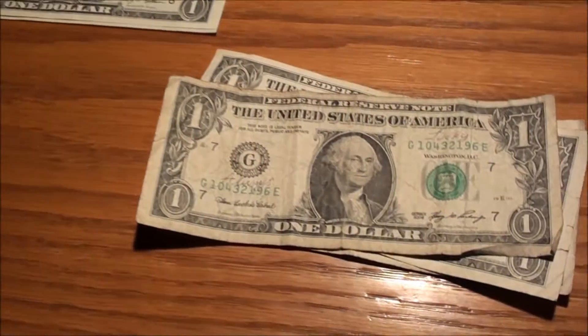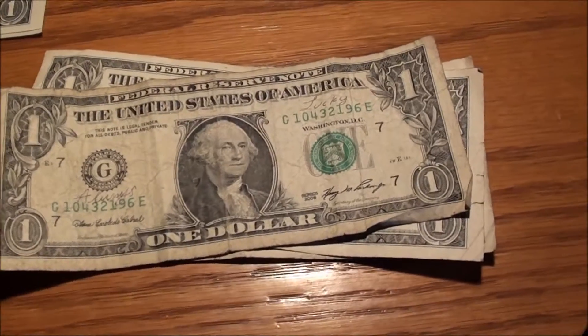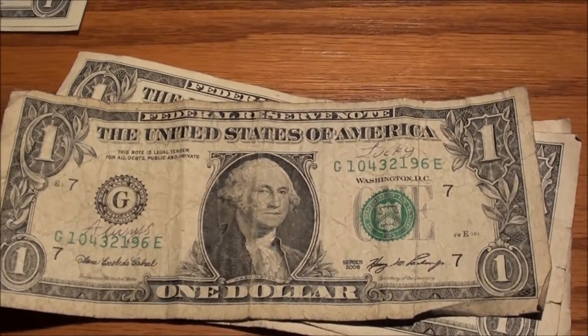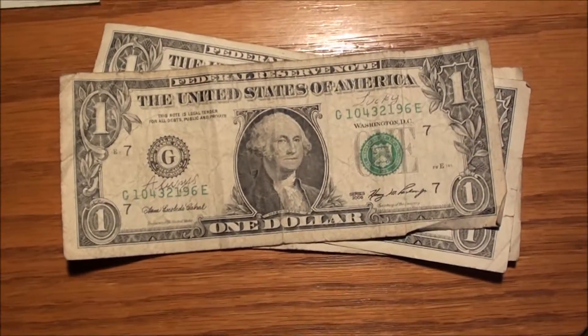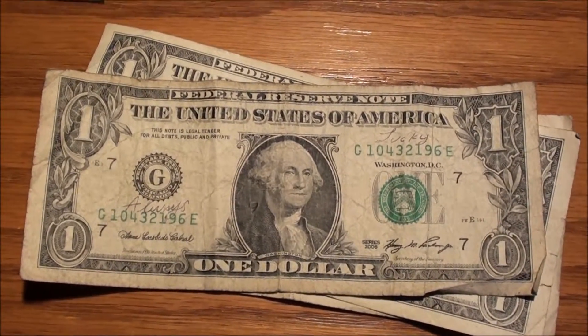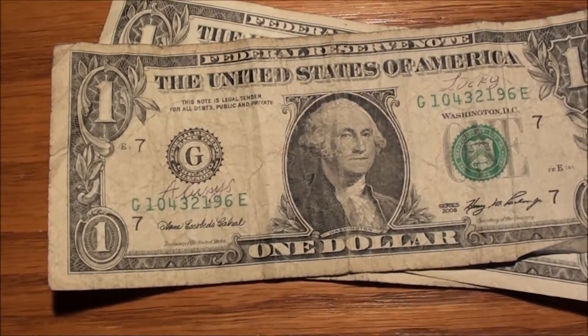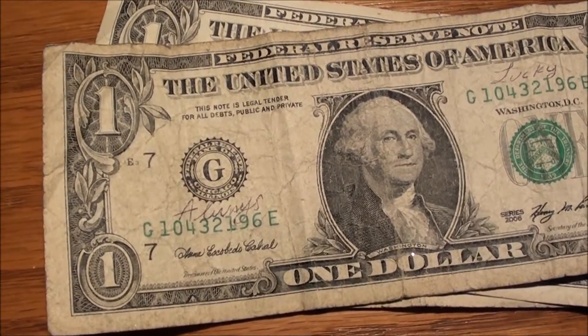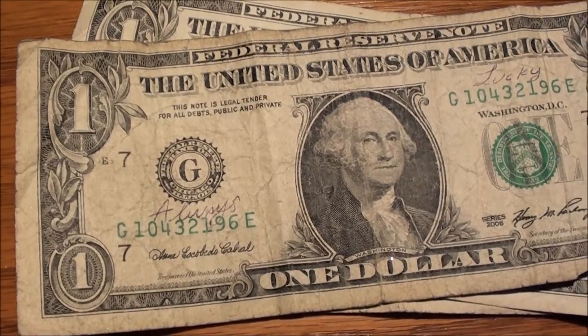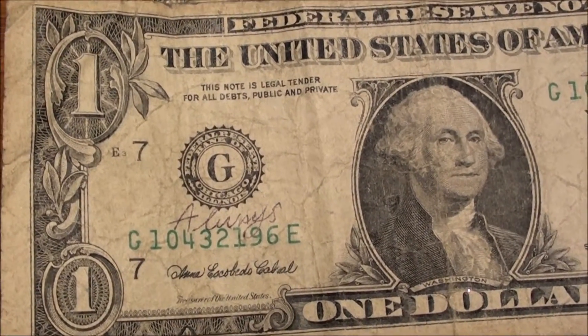I've been doing a little bit of dollar bill bank strap searching. This is kind of cool — I got a pretty good response from the last video I did, I think it was called 'graffiti on currency' or something. A lot of people sent me comments and private messages saying how cool that was and stuff that they found, and to keep doing it.